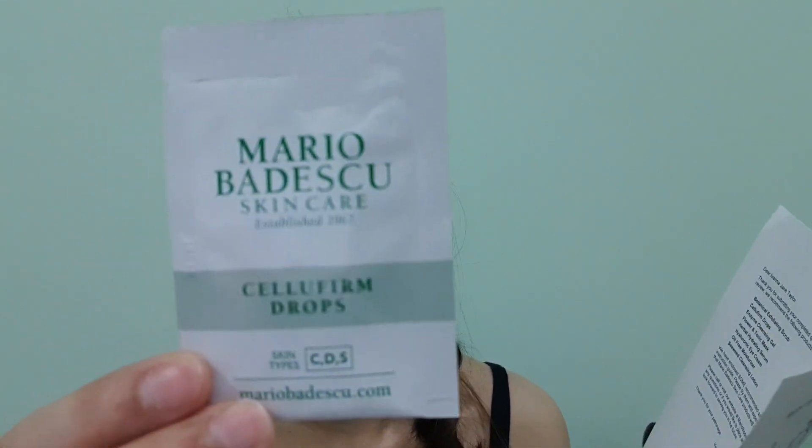Next, after the eye cream, you use four to five drops of this Cellu-Firm Drops. I wasn't sure what it does, so I read it: it says it will diminish the look of fine lines and wrinkles to reveal a more youthful-looking complexion. It has collagen and elastin to plump, smooth, and nourish your skin. You can also apply it to the neck, lip, and eye areas.